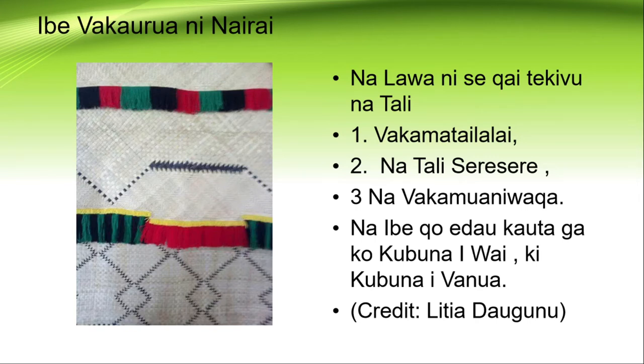We really want to credit Liti and Daungunu for sharing this information about the Imbe Baka Urua from Nairai. She also shared that this special mat is often presented by the women of Kumbuna Iwai to the women of Kumbuna Iwanua.